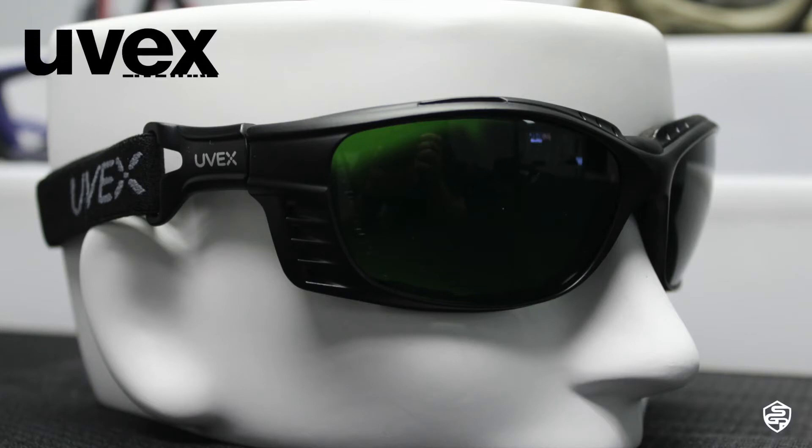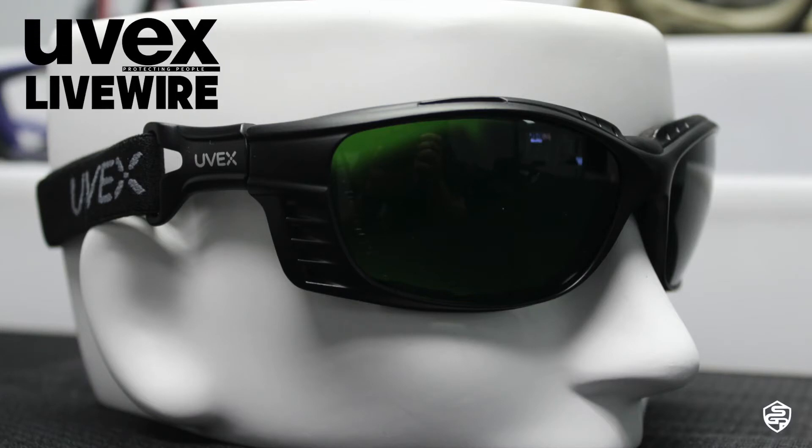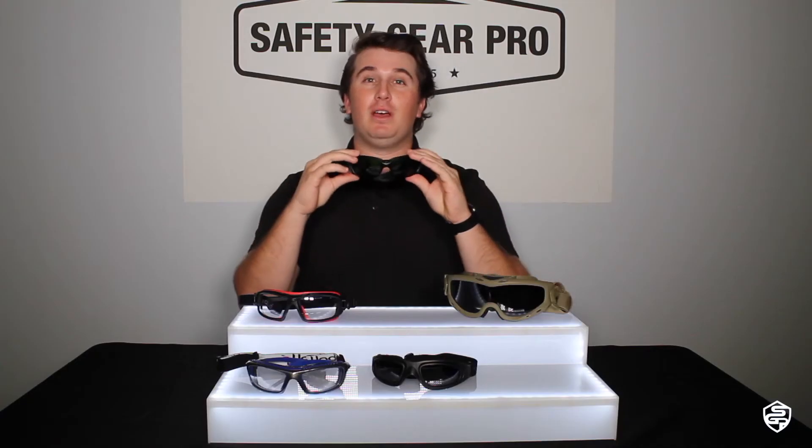Last but certainly not least, we have the UVEX LiveWire — these are really comfortable glasses. You can remove the strap and put temples on them, but a lot of people like the adjustable strap and the goggle feel. You will be 100% protected with these. With the foam padding, you get that cushion and support — nothing is going to come in or out of the glasses. These are a highly recommended pair of goggles for anyone on a construction site.